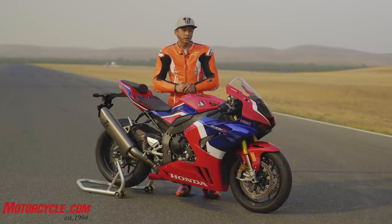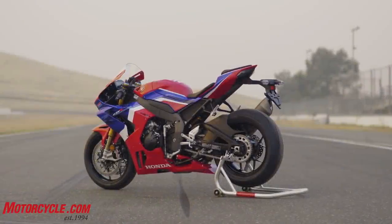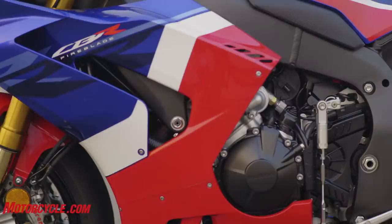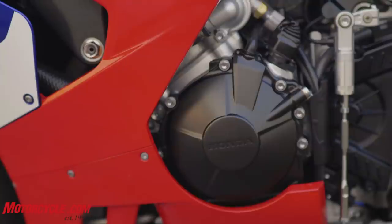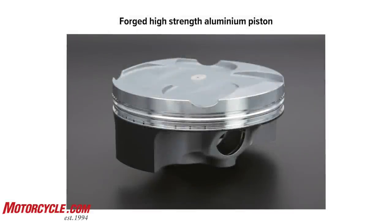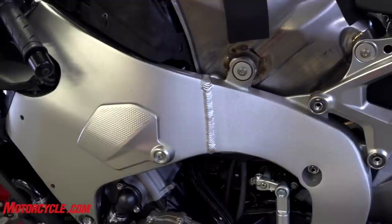The all-new 2021 1000RR-R Fireblade SP is an all-new bike from the ground up, and that starts with the engine. Honda wanted to make this engine more compact and more powerful than the one it replaces. That starts with the 81mm bore — the same as MotoGP uses — with a 48.5mm stroke. Overall it's a more over-square engine compared to the old CBR, which had a 76mm bore and a 55mm stroke.